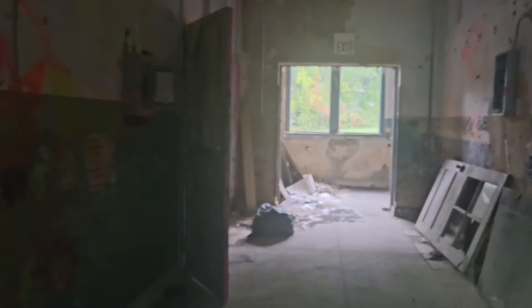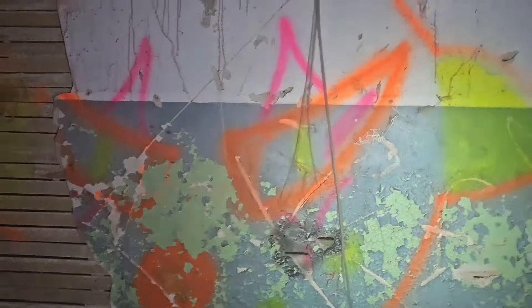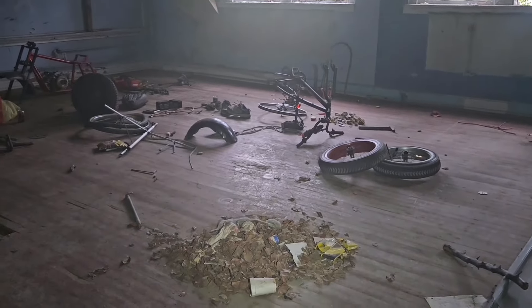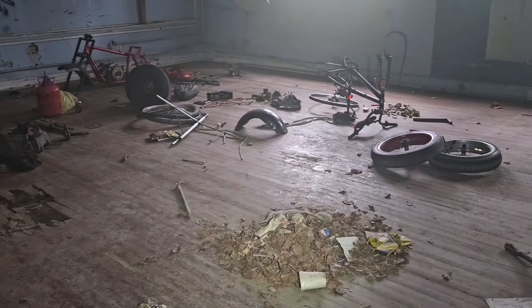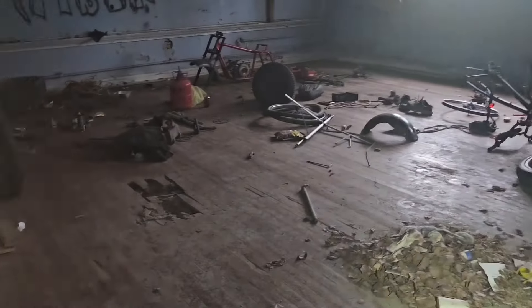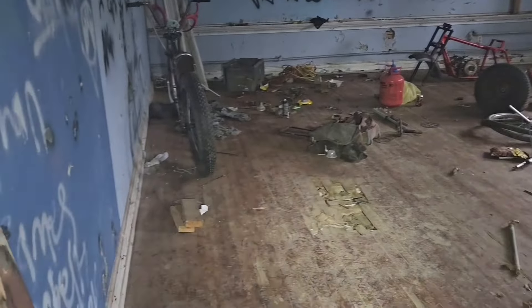My camera seems like it's a little foggy. I'm sorry — it's the humidity, I'm sure. Oh wow, somebody's been working on bikes in here. This is odd.